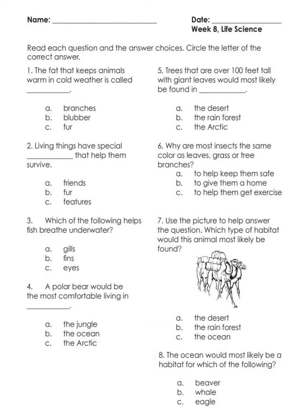Number seven: use the picture to help answer the question — which type of habitat would this animal most likely be found in? A) the desert, B) the rainforest, C) the ocean. Number eight: the ocean would most likely be a habitat for which of the following — A) beaver, B) whale, C) eagle.